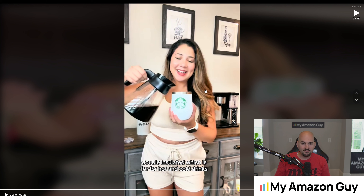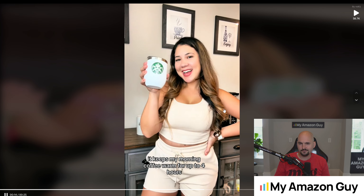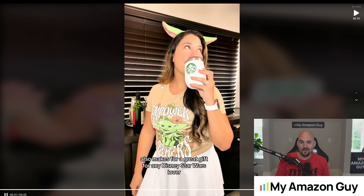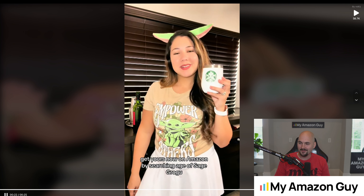She transitions and shows the versatility — she shows you can put coffee in it. It's perfect for hot and cold drinks. It keeps my morning coffee warm for up to four hours, and it's so versatile that I can also use it as a wine tumbler. Great transition, very short, quick — shows coffee, shows wine. Oh my gosh, she dressed up with some Grogu ears and a t-shirt. She just went all in. This is some of the best UGC I have ever received on one of my products. I'm so excited about it — love her.